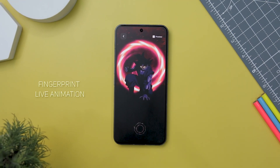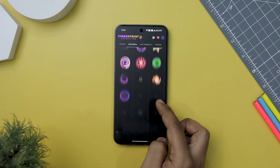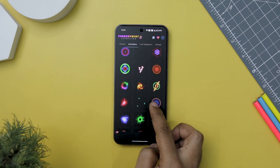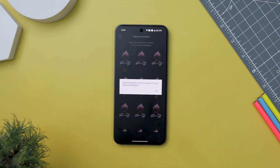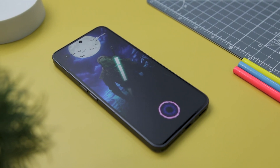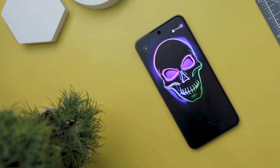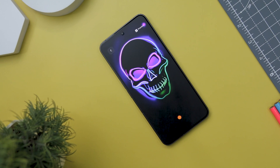Next up, we have Fingerprint Live Animation, a delightful app that offers a unique twist to your lock screen. It presents a diverse collection of captivating fingerprint animations, allowing you to set them as live wallpaper and instantly infuse your device with a fresh and personalized look. The app includes a range of attractive neon animations paired with matching wallpapers, adding vibrancy and style. Its diverse selection of fingerprint animations, coupled with ease of customization and setup, makes it a valuable addition to your Android device.